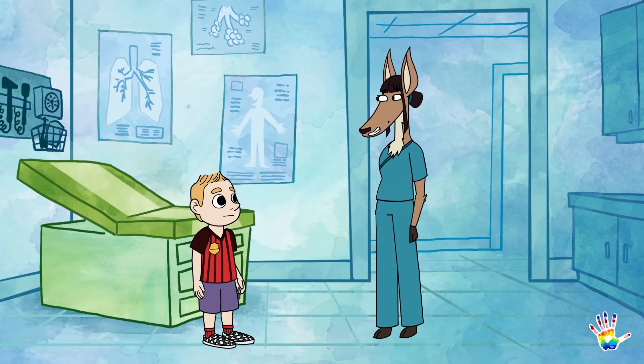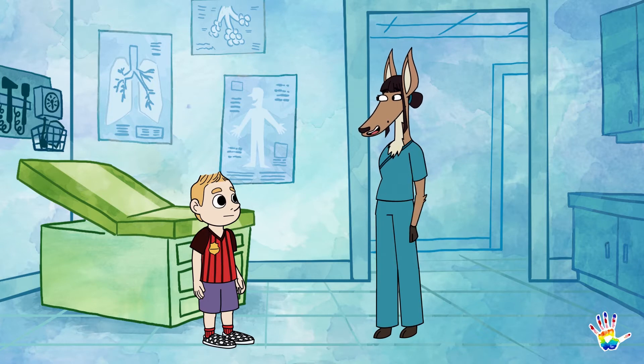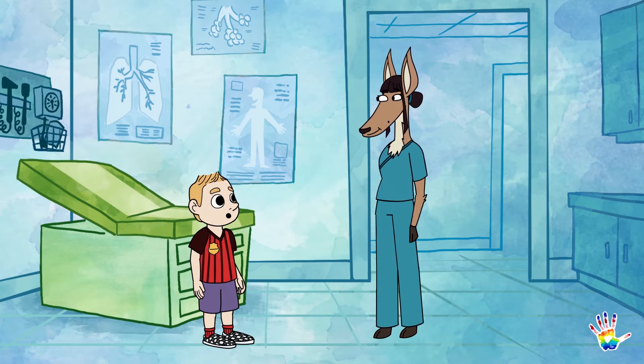That is totally understandable, Tommy. MRIs can seem a bit scary, but there is nothing to worry about. I help with tons of MRIs all day, every day, and I'll be with you every step of the way. Okay, yay!